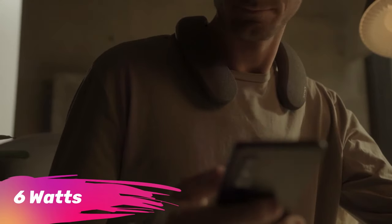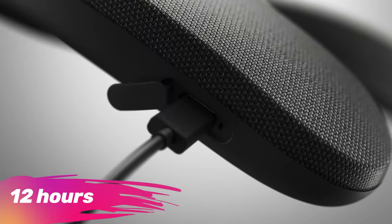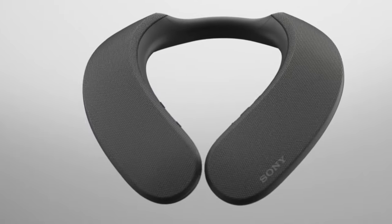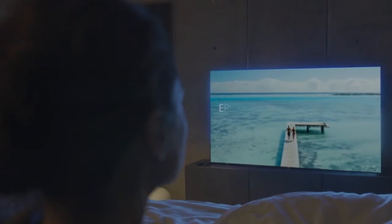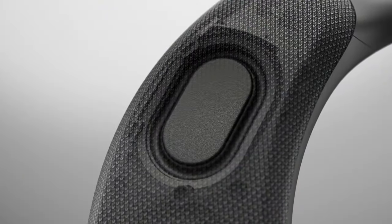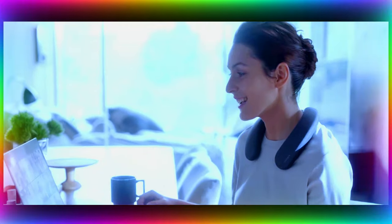With a power output of 6 watts, this system operates for an impressive 12 hours on a single charge. The flexible neckband adds convenience, whether you're enjoying a serene movie night or engaging in a thrilling virtual battle. Priced at $298, this speaker embodies both innovation and quality.